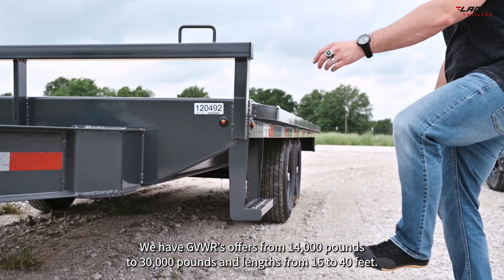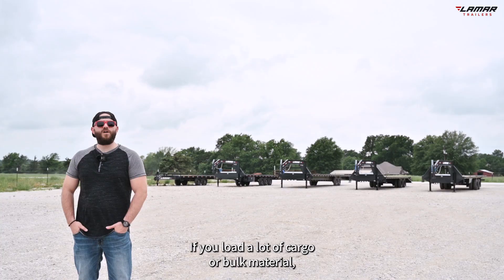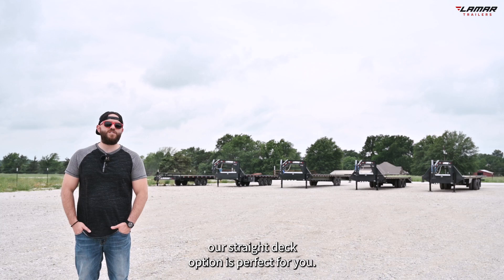Whether you're loading equipment or pallets, Lamar Trailers has a deck-over trailer to fit your needs. We have GVWRs from 14,000 pounds to 30,000 pounds and lengths from 16 to 40 feet.